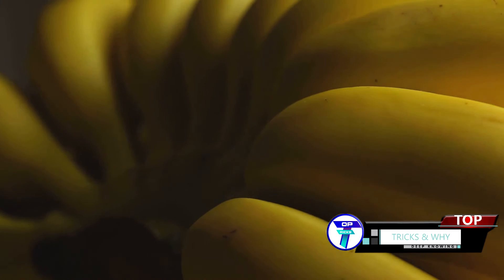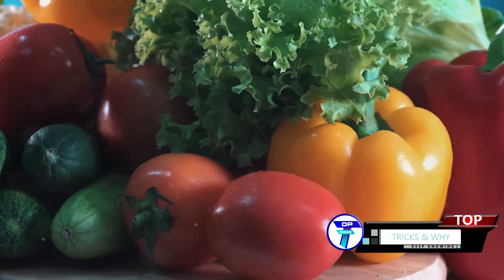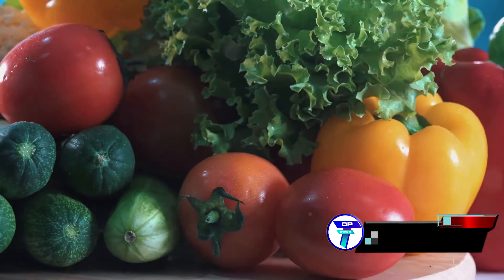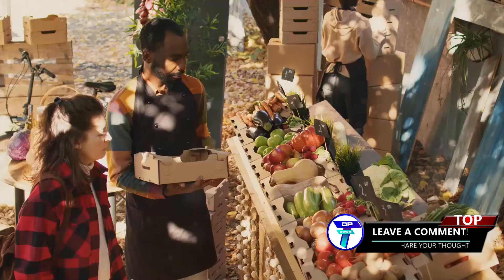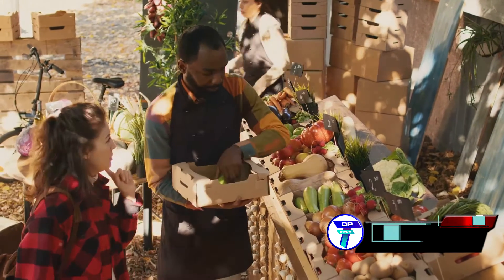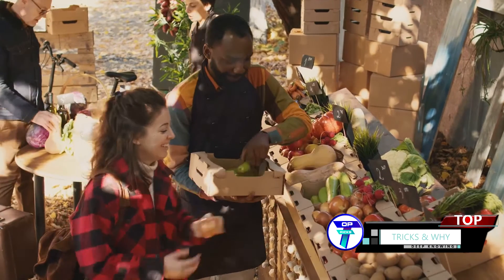This isn't a phenomenon exclusive to bananas, mind you. It applies to most fruits and vegetables. They stay fresh in the market, but the moment they enter our homes, they seem to spoil at an accelerated pace. So what's the secret? What are the market vendors doing to keep their fruits and vegetables fresh, and can we replicate it at home?